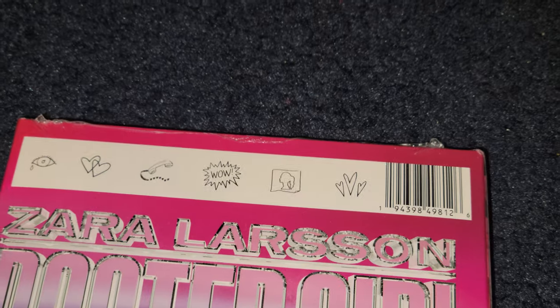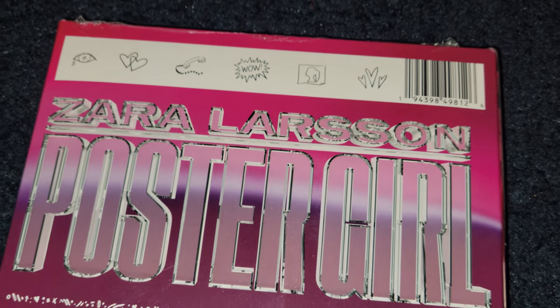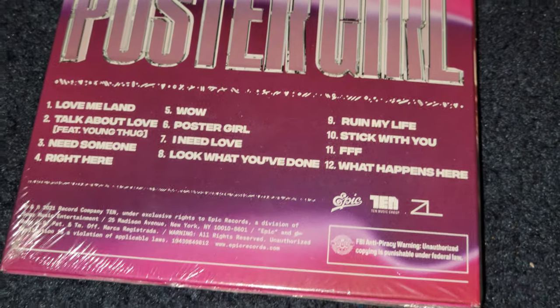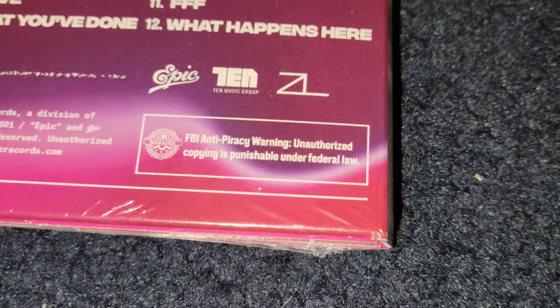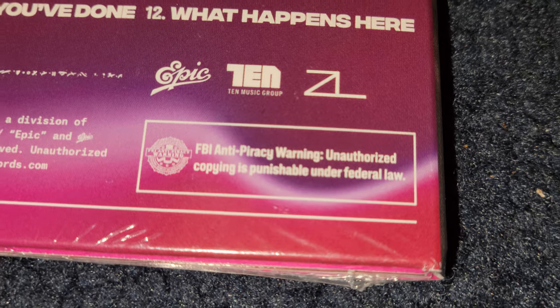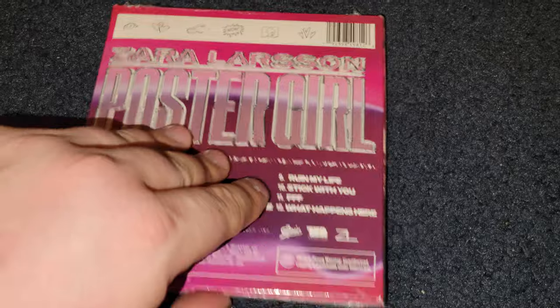I know most people don't have 8K monitors, 8K TVs, or 8K phones yet, so you probably can't see this in its full quality for a couple years. But this is definitely an American edition because it's got the FBI warning that's for the USA. There are lots of stickers and fun stuff like that.